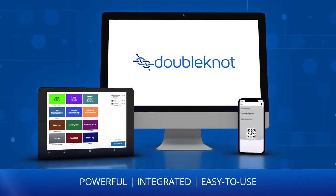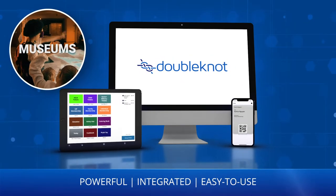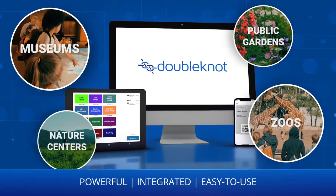Meet Doublenaut, the powerful, easy-to-use solution for museums, zoos, and similar organizations.